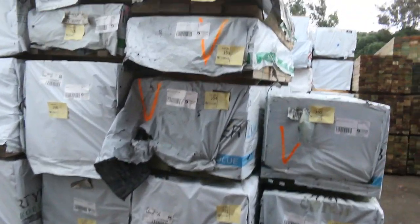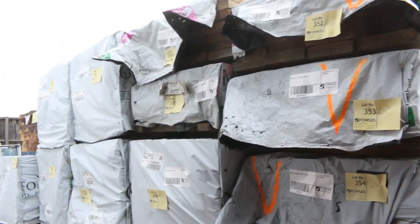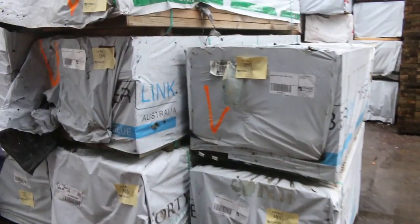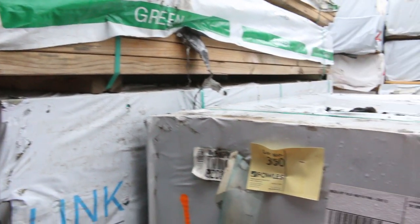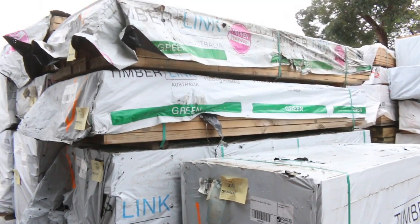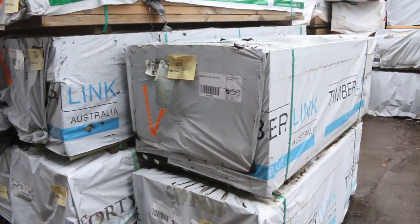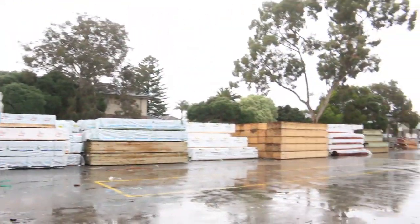Heaps of pine studs and stuff. A couple of packs of shorts there - 90x35, termite treated MGP10, 1.5s, probably go for about 50 cents a metre. You've got a bit more stock here - termite treated 90x45, some 2.4s. Got 140x35 MGP10 2.4s. 70x35 MGP10s in 2.7s and also 3.3s. So lots and lots of good stock there.